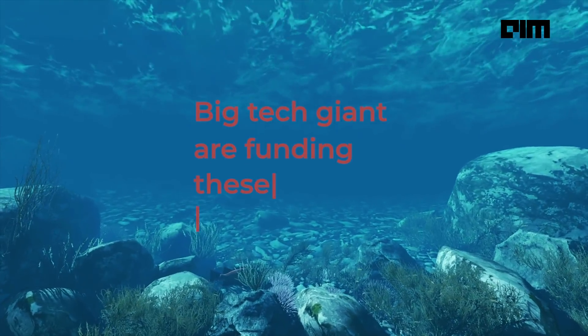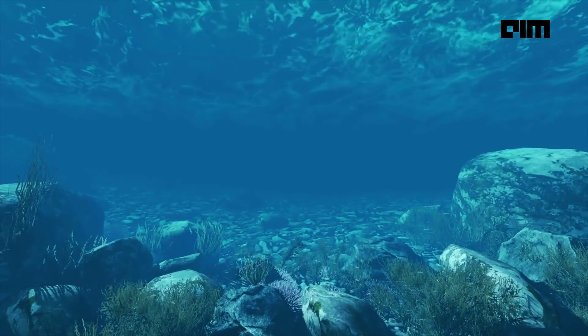Human activity alone accounts for about two-thirds of the damages to the cables. Yet when was the last time you remember an internet outage all over India or even your state? Not really, right? Because these cables have backups and other backups to keep your internet always working. Currently, big tech giants are funding these underwater operations — such as Meta, Google, Microsoft, and Amazon.